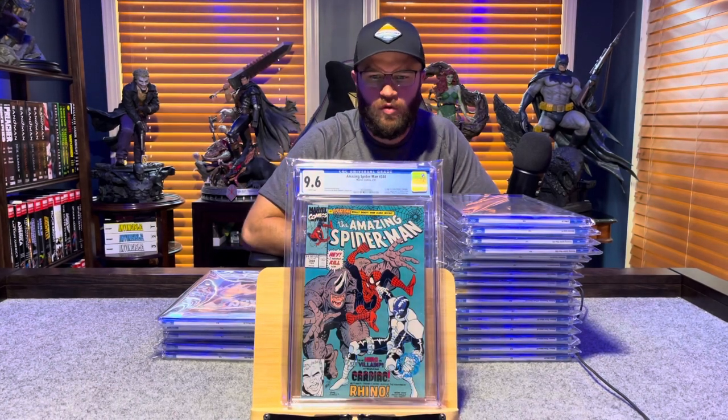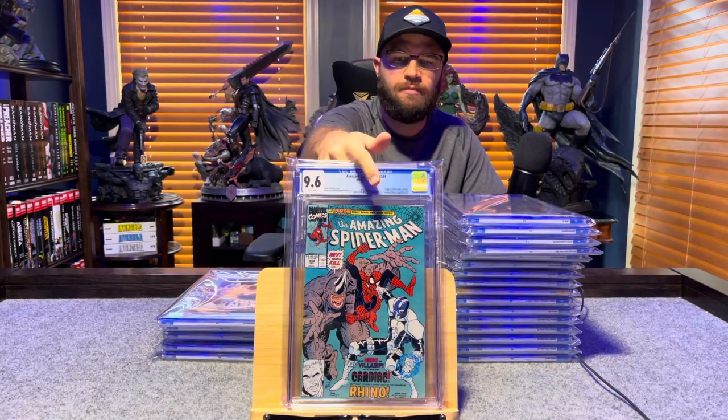Amazing Spider-Man number 344, first appearance of Cletus Kasady — 9.6, white pages.